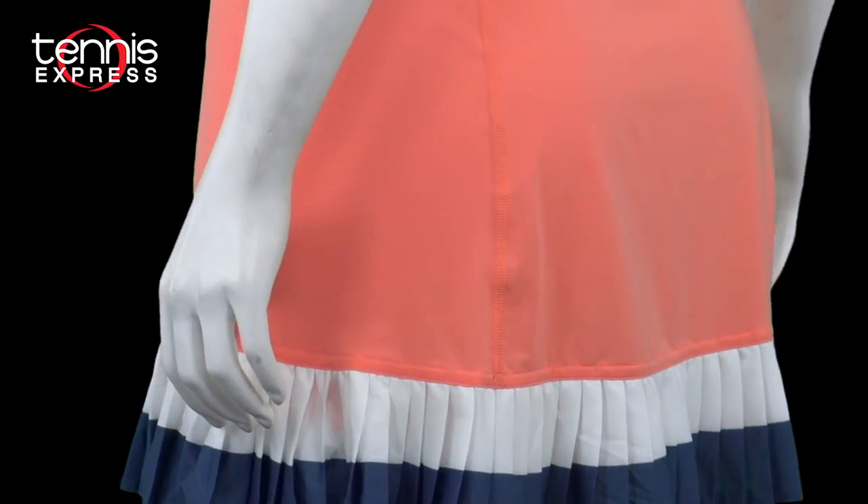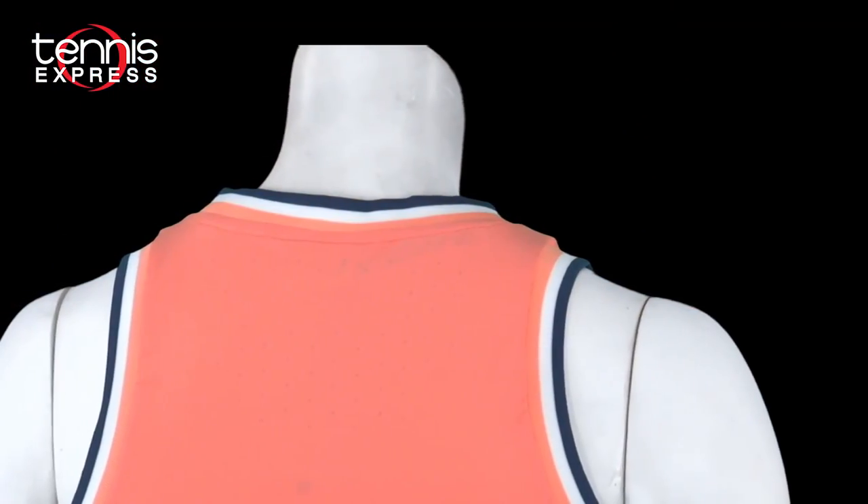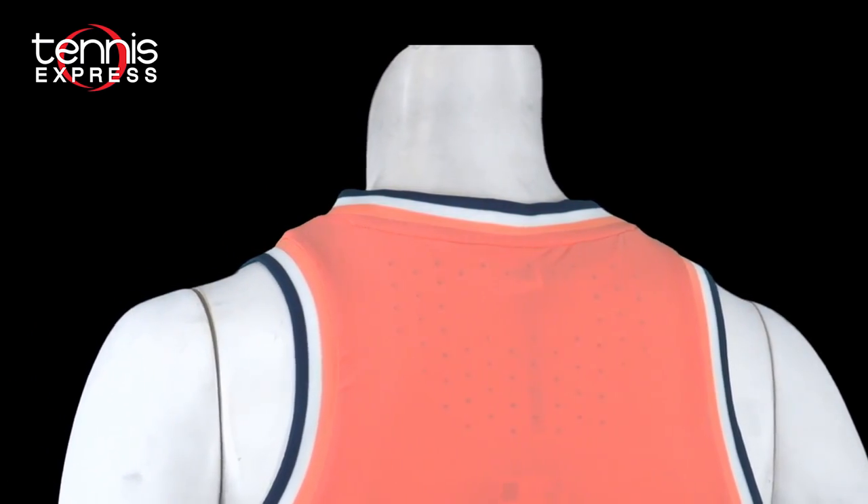Next is this Roland Garros tennis dress. You'll notice that it features the same tricolor trims we saw on the tank, but at the neckline and shoulders. The dual-color ruffled hem really elevates this classic look. This dress also has Climacool metallic dots at the back — as heat and sweat build up, these will keep you cool.